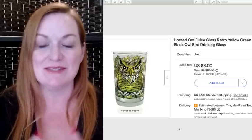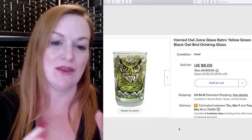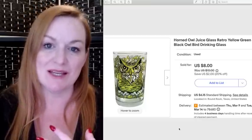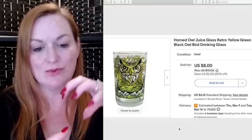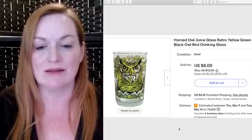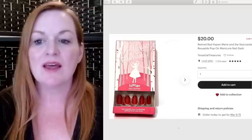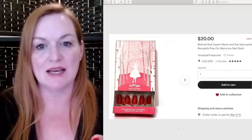This cute little horned owl juice cup sold for $8. I started to panic because I couldn't find it — on eBay you get defects if you don't ship on time or have to cancel sales. I was so nervous, but it was really small and tucked in my tub where I keep all my cups and mugs. We found it, thank goodness.